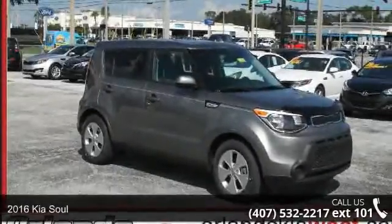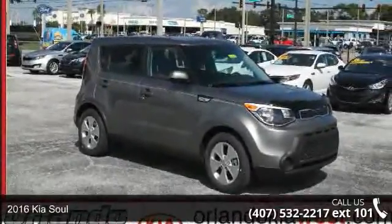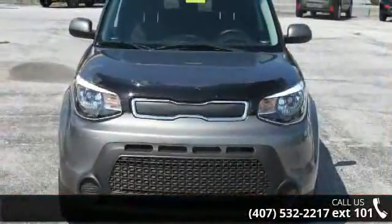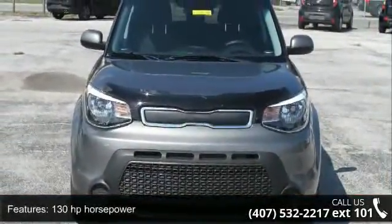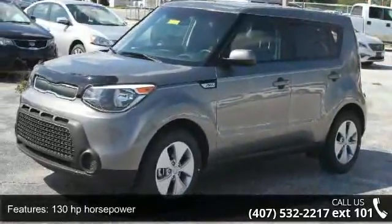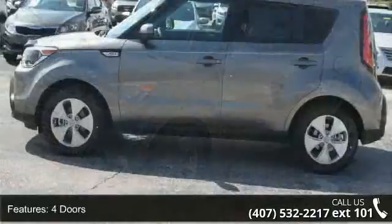Presenting the 2016 Kia Soul. If you are looking for an automobile with great features, look no further. Some of the top features included with this vehicle are 130 horsepower, four doors, four-wheel ABS brakes, and air conditioning.